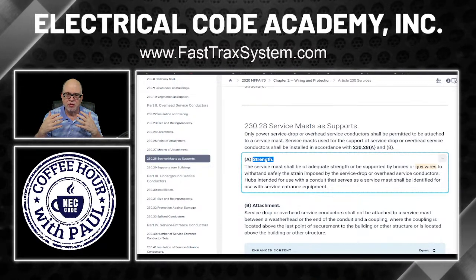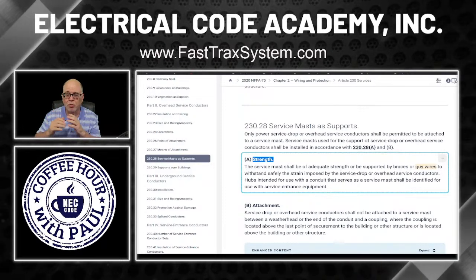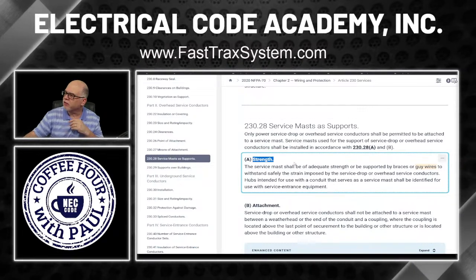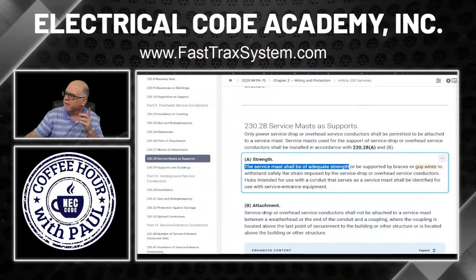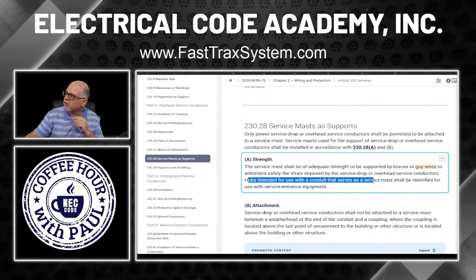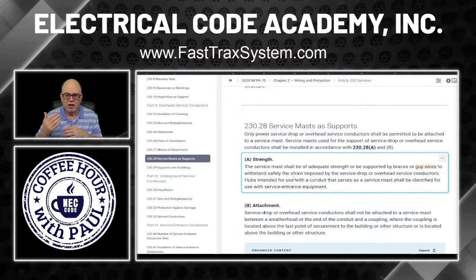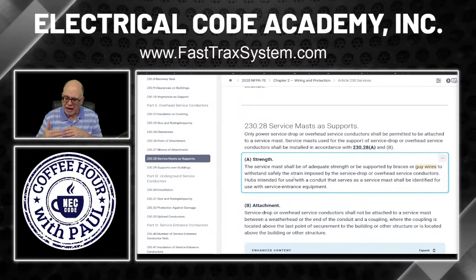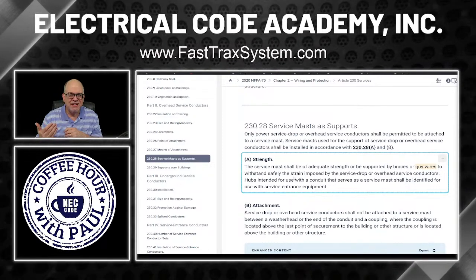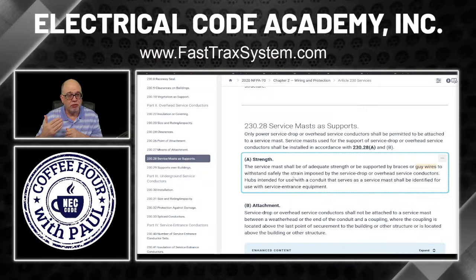We're going to have a video coming up on that as well. These videos are supplemental to our FastTracks program — the FastTracks program is the key, but here we want to do some supplemental stuff to solidify the learning process. Here in the code it says: the service mast shall be of adequate strength or be supported by braces and guy wires to withstand safely the strains imposed by the service drop or overhead service conductors. Hubs intended for use with conduit that serve as a service mast shall be identified for use as service entrance equipment.